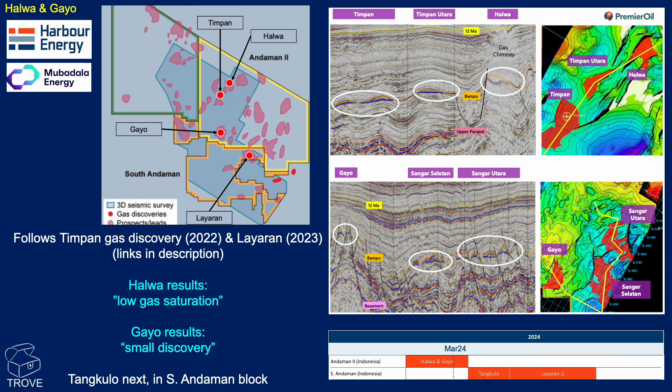Harbour announced the initial results in March, with Halwa described as having encountered low gas saturations, while a small gas discovery was announced at Gayo. This sounds like the wells weren't as successful as Harbour would have hoped, however we'll wait for the full results. The rig is moving straight to the shallower Tankulo prospect in the South Andaman block before an appraisal well is drilled on Lyoran. There are also other targets not yet drilled that look very similar in character to the Timpan discovery.